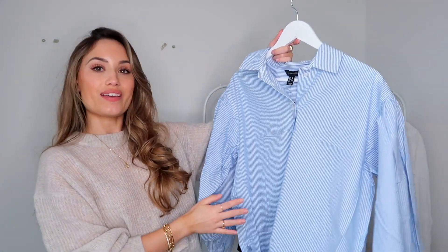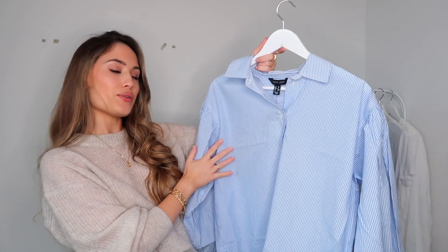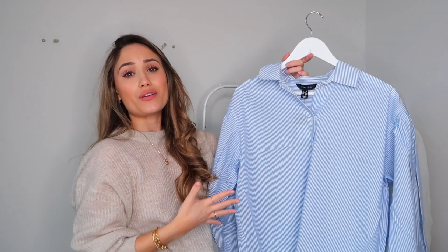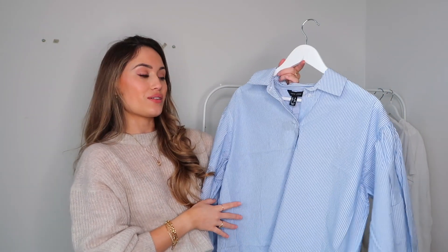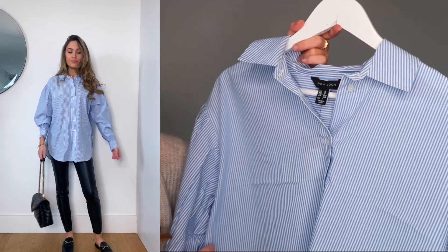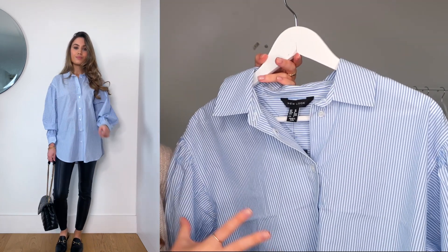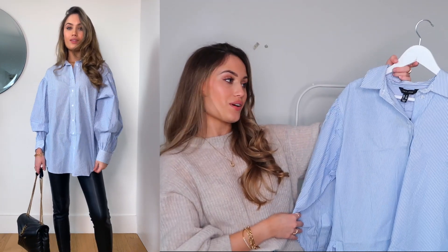I just got a parcel from downstairs and I really want to show you what I picked up — there are some great spring pieces. First is this gorgeous shirt which I am obsessed with. On camera it looks very blue but it's white and blue pinstripes, which is so perfect for this season. I can picture this with some skinny black jeans and loafers, sleeves really rolled up — very laid back and casual. In summer, with white skinny jeans. This is from New Look, one of my favorite brands. It has big puffy sleeves at the shoulders and ruching at the wrist. I got it in a size 10 — it is already fairly oversized.